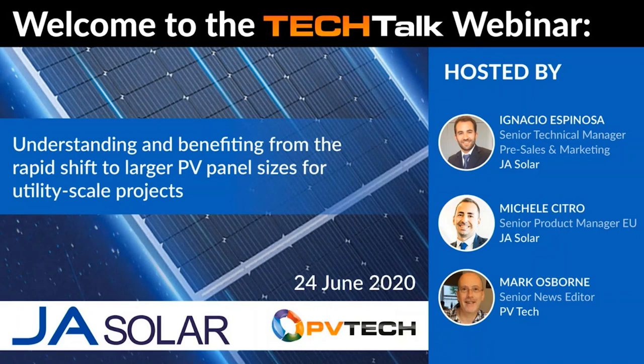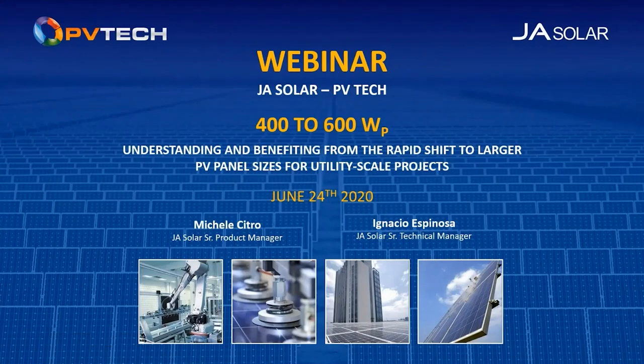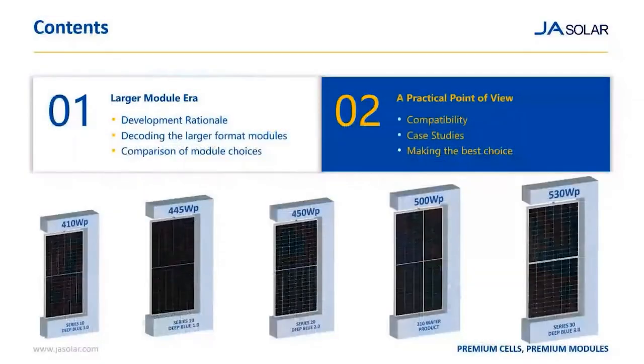I think we're ready to begin with our first presenter, Michele Citro, JA Solar's Senior Product Manager for Europe. Thanks, Mark, for the introduction. It is my pleasure to give these details about JA Solar products. This presentation will consist of two parts. Our target is really to guide customers through the changes that are currently ongoing in the PV industry. As we can already see in this slide, there are a number of products on the market for utility scale projects.